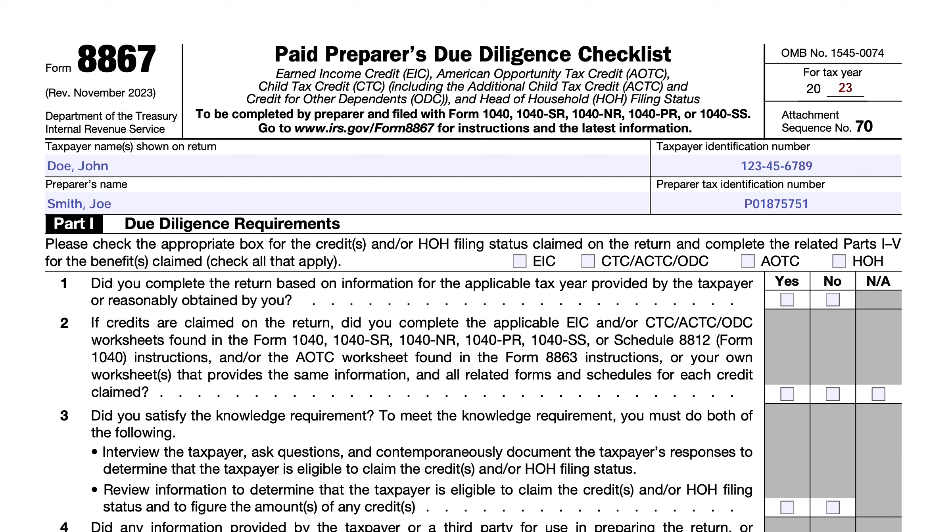We'll be going over IRS Form 8867, Paid Preparer's Due Diligence Checklist. Most taxpayers will probably never have to complete this form unless they're a paid tax return preparer. But one thing I noticed during this tax season was that there were a lot of questions I answered either on this channel or in the comments on our website or on various groups that I belong to.